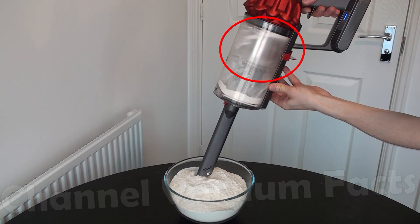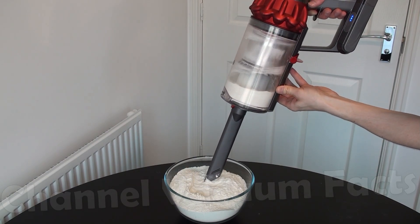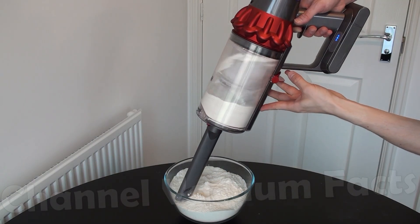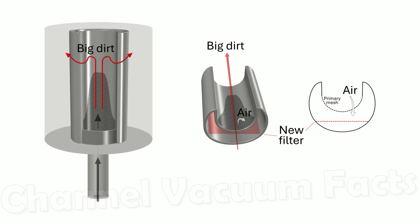Premature clogging of the shroud is called blinding, which is something you can see in older-fashioned cyclonic designs that turn the air on entry to the bin to create a first-stage cyclone. The bigger dirt stays in the main bin, and the air and particles no larger than the hole size pass through into the D-shaped duct which holds the new filter.